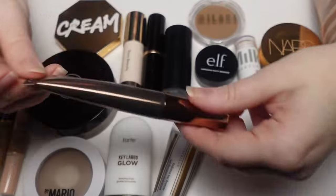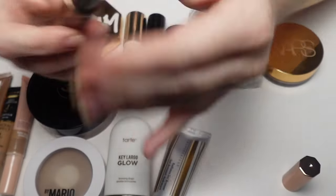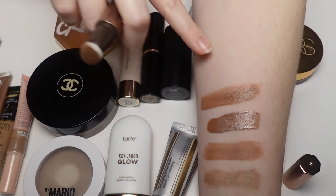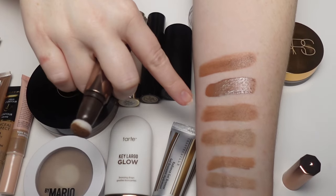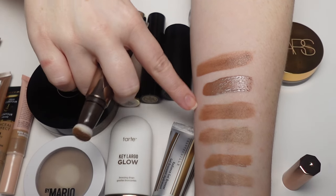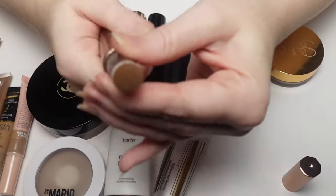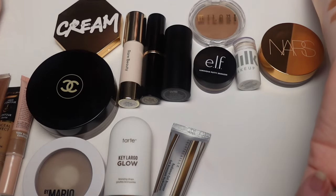The Charlotte Tilbury contour wand in shade Fair Medium is a beautiful product — it's only a few dollars more than the Tarte and I like the consistency and shade. But if I had to choose, I'd go for the Physicians Formula first, then the Tarte. The Physicians Formula is still my favorite out of all the contour wands.